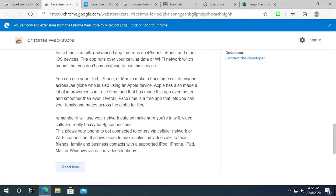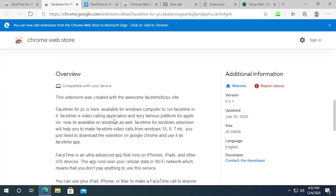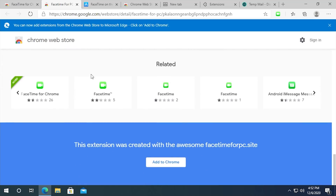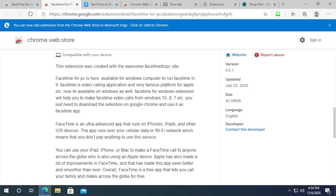A lot of it is redundant and contradictory — it says 'you can use your iPad, iPhone, or Mac to make a FaceTime call to anyone using an Apple device,' which contradicts the claim that it runs on Windows. And look at how many apps are called FaceTime in the store — there are four of them here, plus Snapchat. I could do a whole series of videos on all these weird fake Chrome applications. Google apparently has not done anything — these are still in here.